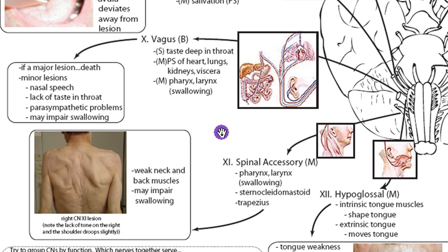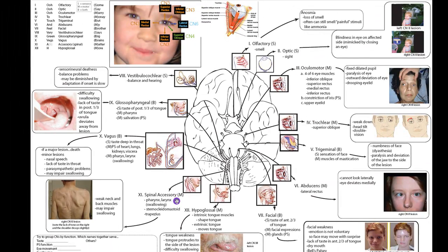CN11 is the spinal accessory. It also controls muscles of the pharynx and larynx, so it's important in swallowing. Try to organize these by function: if someone reports difficulty swallowing, it could be the spinal accessory, the vagus, the glossopharyngeal, or even the hypoglossal — since it's hard to swallow without being able to move the tongue. You'd use the other functions of the cranial nerves to differentiate which nerve is actually the problem.